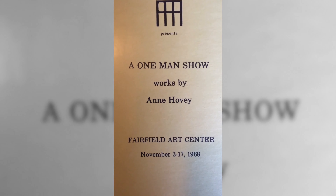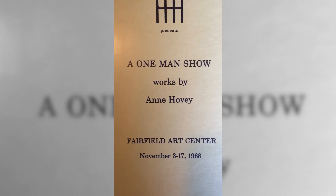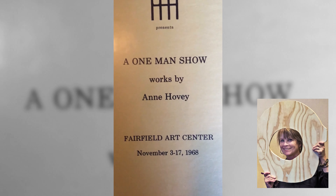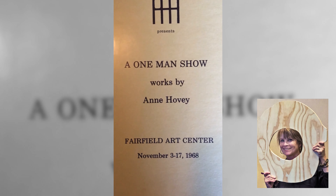Thirty-six prints by Lasansky, a distinguished professor of art at the University of Iowa, comprised the show. Professor Lasansky is of international fame and one of the few outstanding printmakers in the world today. Dr. and Mrs. Webster Gilman of Iowa City, owners of the collection, spent 17 years acquiring it, and it is now one of the largest in the world.